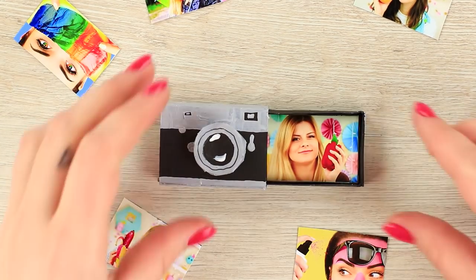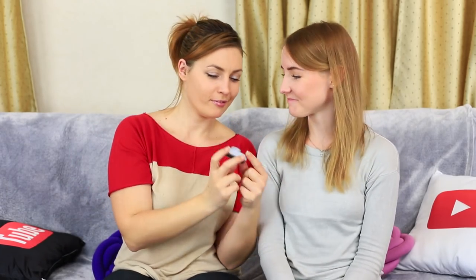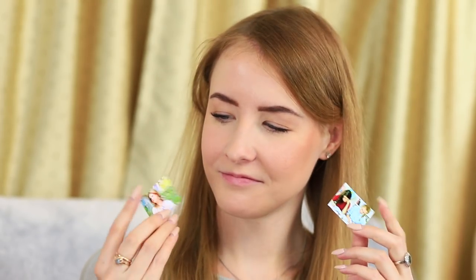Paint the pictures in the box. This camera has only one mode — close-up photography — but on the other hand, we can find an entire photo album inside. There are mini pictures of the brightest moments in a compact photo box.